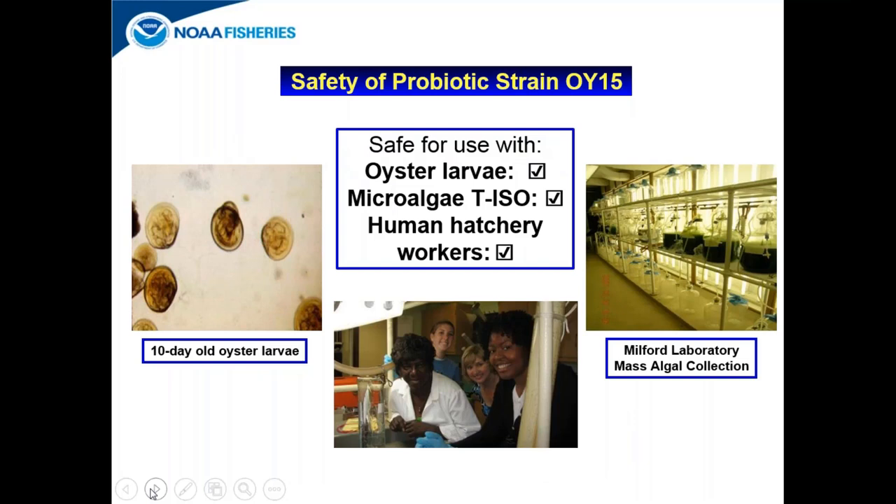The Milford Laboratory has shown that probiotic strain OI-15 is safe for use with oyster larvae — it doesn't kill them. It is also safe for use with the microalgae TISO that we use as their algal feed, and we have confirmed that it is safe to be handled by human hatchery workers, though we always recommend wearing gloves.